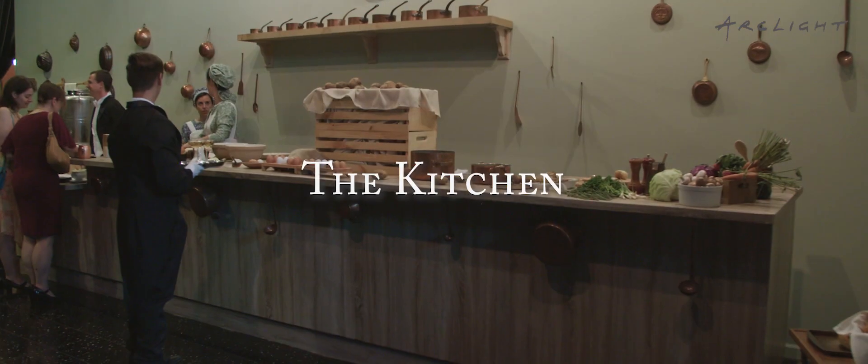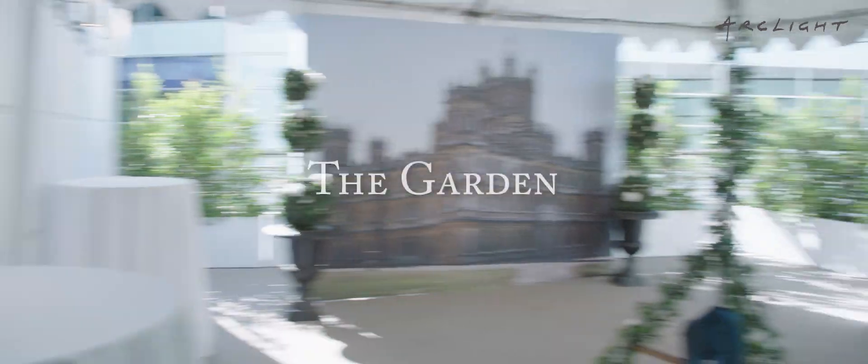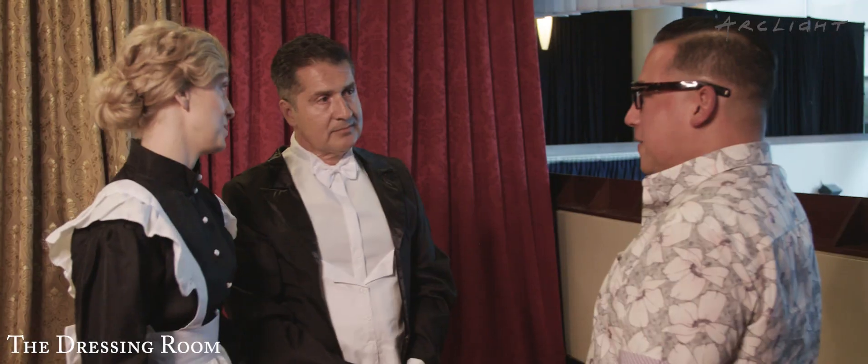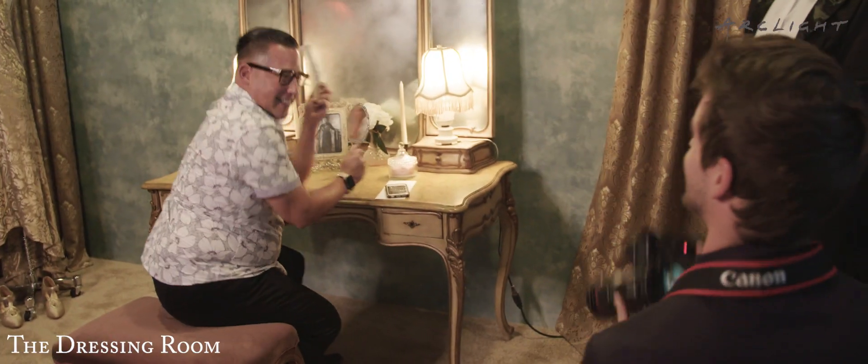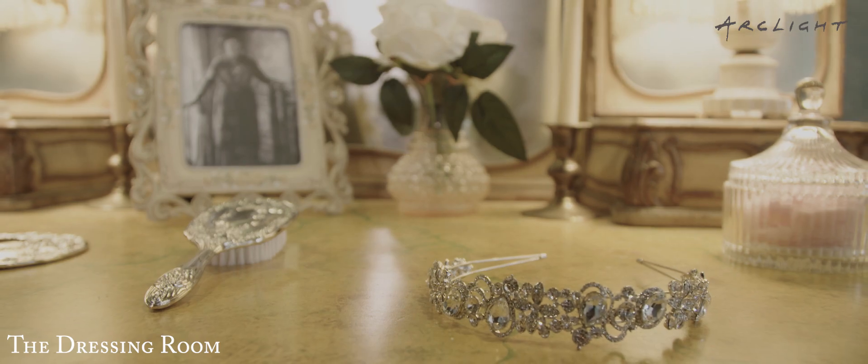We've been working with Arclight for a while, and they came to us with an idea that they want to build something for Downton Abbey. We've created four distinct destinations here at the Downton Abbey experience. We have the dressing room where our maid and butler can help you get ready, take a photo, and explore the space of a room inspired by Lady Mary's room.